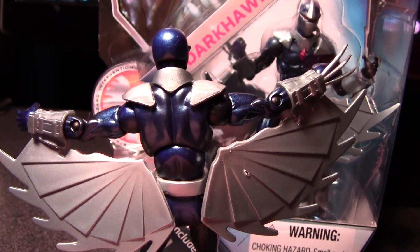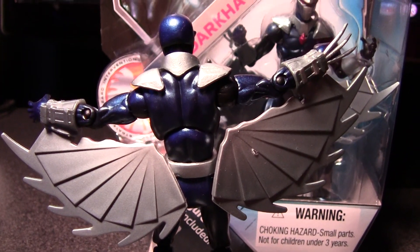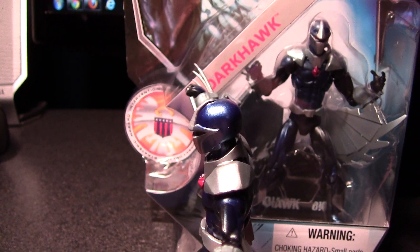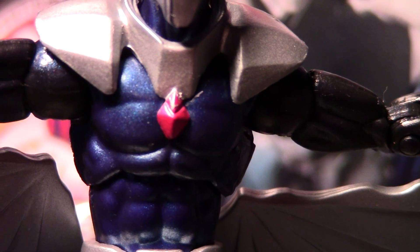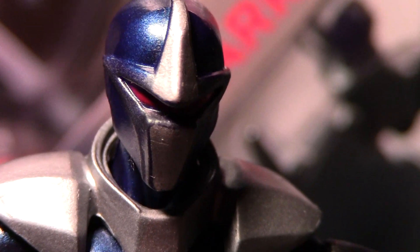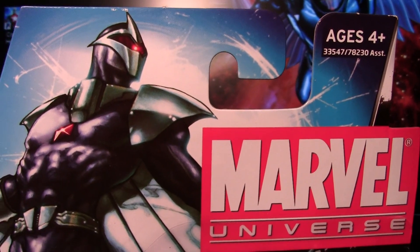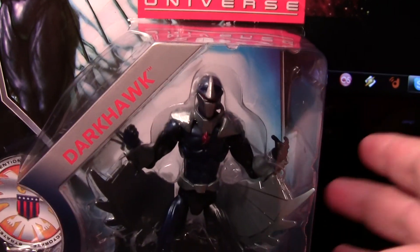I've been looking for this figure everywhere, and I'm fairly certain this is his first action figure. I know he's had a HeroClix figure, but if he's had an action figure before I'm dumb because I've looked and I can't find one. Chris Powell is a teenage boy who finds this little amulet right here, and it gives him the power of Darkhawk. This figure is pretty awesome — I don't know if the colors they used are 100% accurate but I'm okay with that. I got two; I'm going to keep one in the package.